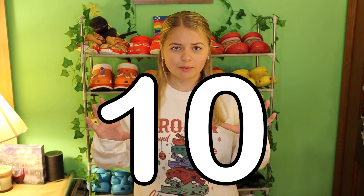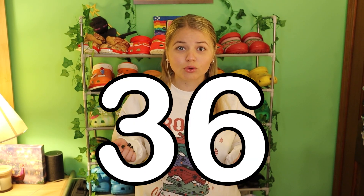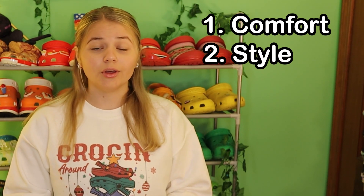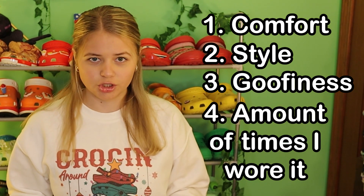Last year I ranked my whole croc collection. Since then, I've bought 10 more pairs of crocs, which brings the total up to 36 pairs of crocs. This ranking is based off of comfort, style, goofiness, and the amount of times I wore that certain pair during all of last year.